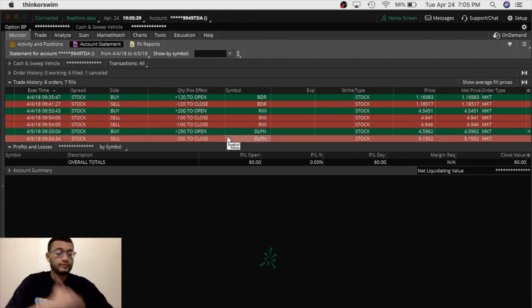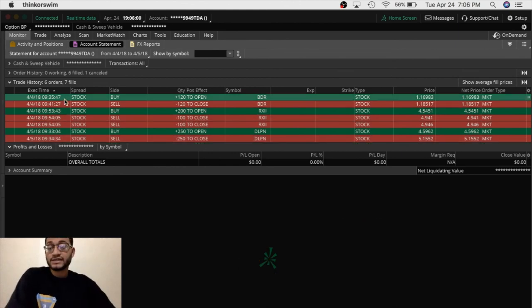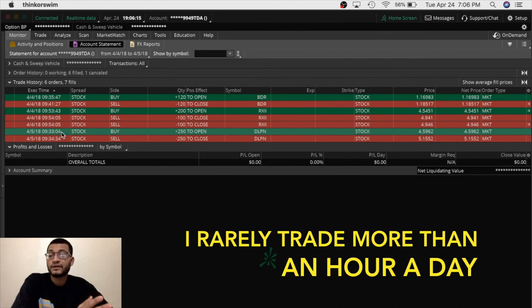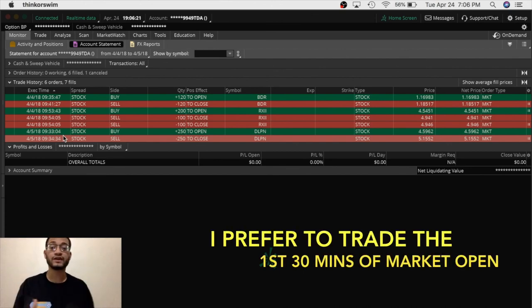By the time of that trade I was up $140. Combining both days — $81 from the previous day and $140 from this trade — I was able to make over $200. That's $221 in less than 10 minutes. Looking at the time frames: the RXII trades were around 9:35 to 9:41, and 9:53 to 9:54. On DLPN, I literally got in at 9:33 and by 9:34 I was out — less than two minutes for $140 profit.